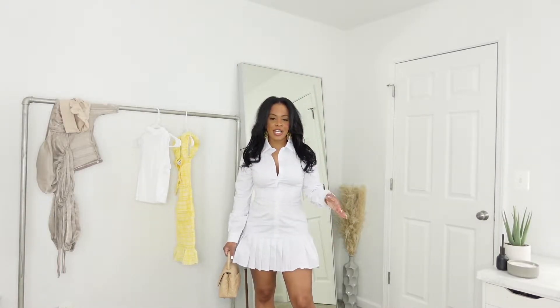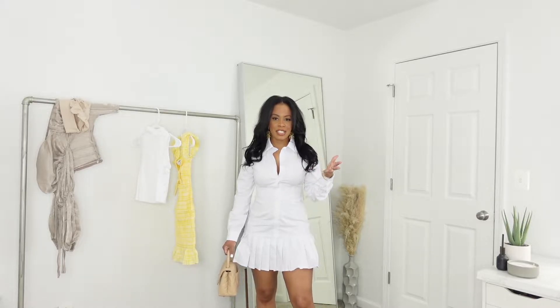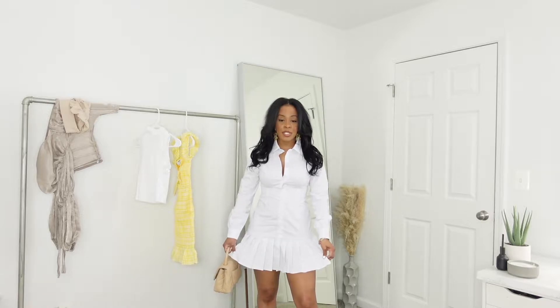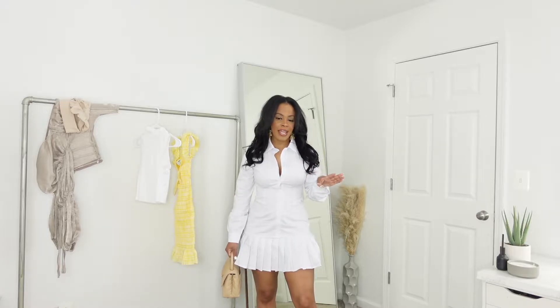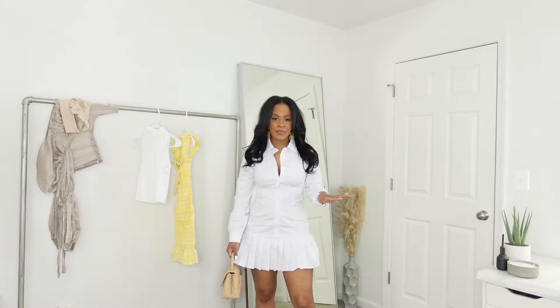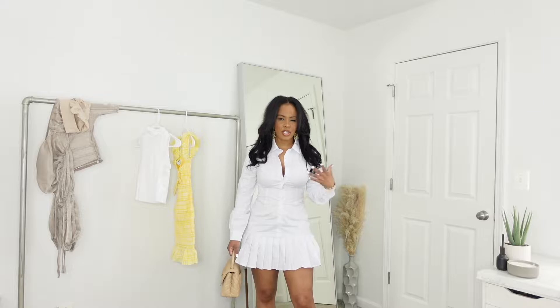The first outfit I am showing you is this dress. It's made out of the material that you would wear with a business suit, but it's made in this button-down dress style and it has these pleats with it. Disclaimer: I did not iron it, I did not steam it or anything — it came straight out of the pack and I wanted to show you guys, so nothing's been done to it and I haven't washed it or anything like that.